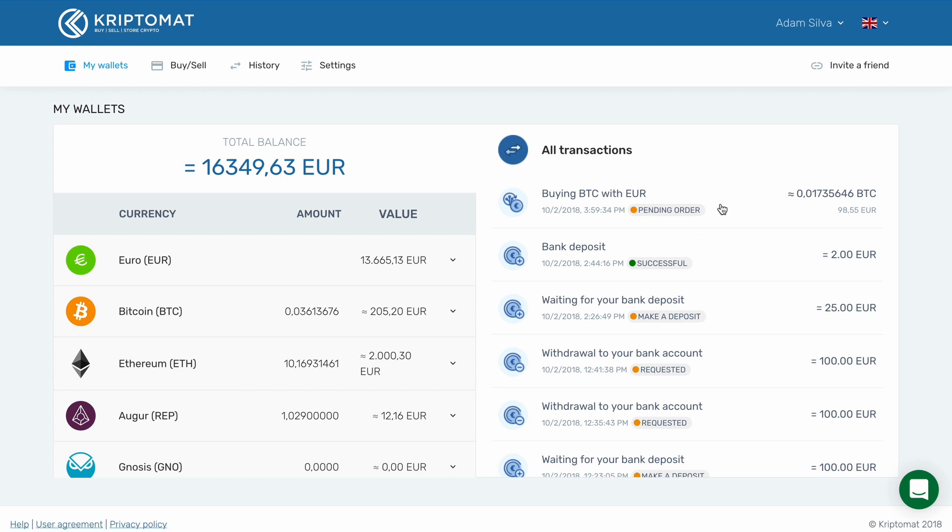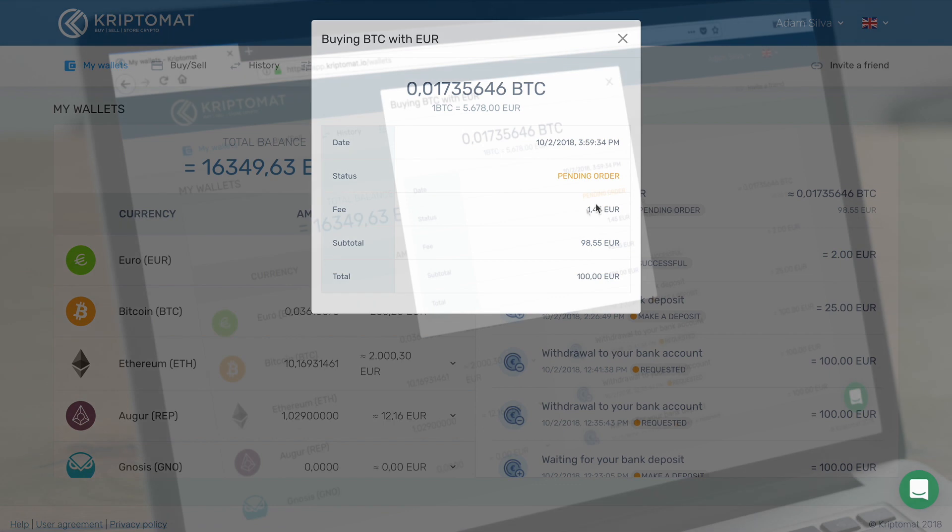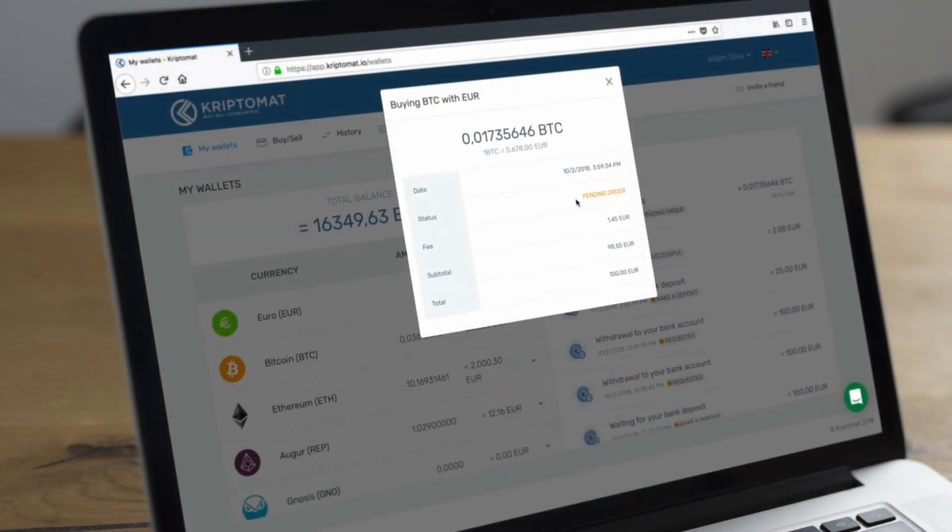The transaction is still pending. Usually, transactions are complete within a couple of minutes, but please note that it can sometimes take more time. Click on the transaction to see more details. And that's it. You have now successfully bought Bitcoin.